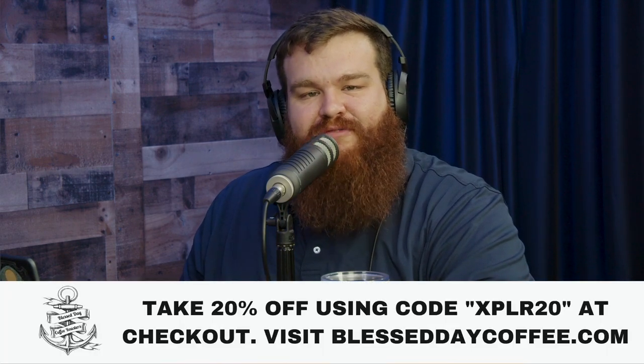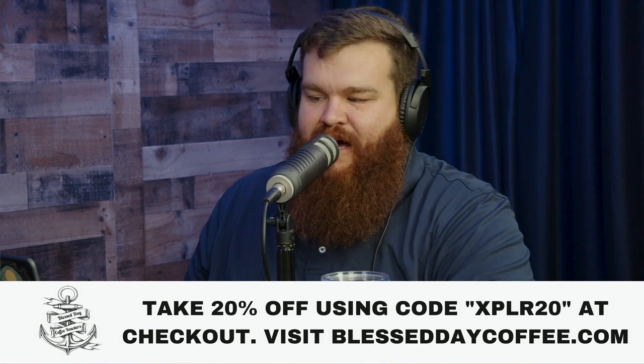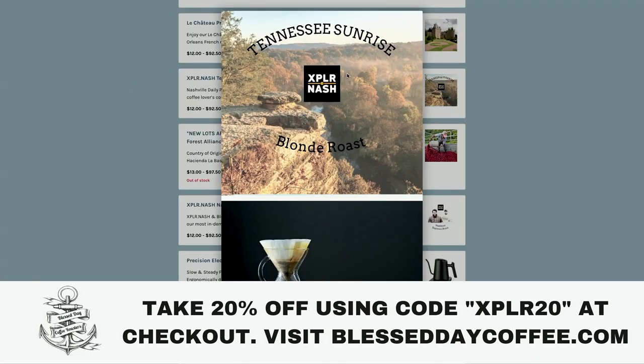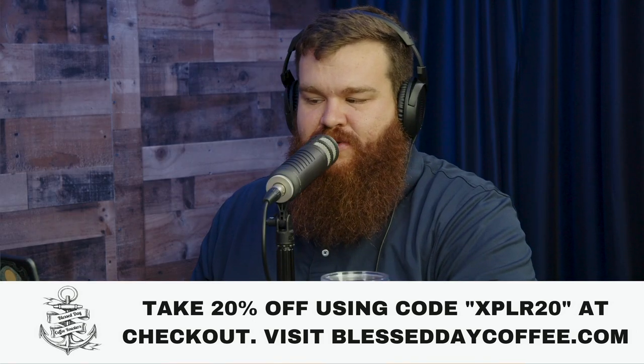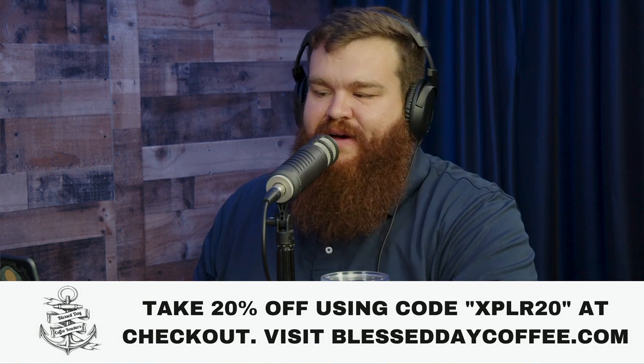What I also say yes to is caffeine in the mornings. Head over to our sponsor, Blessed Day Coffee, and use the code XPLR20 for 20% off your order at BlessedDayCoffee.com. We have a collaboration roast with them — the Tennessee Sunrise Blonde Roast. It's my go-to roast every single morning. There's also free delivery in the Nashville area.